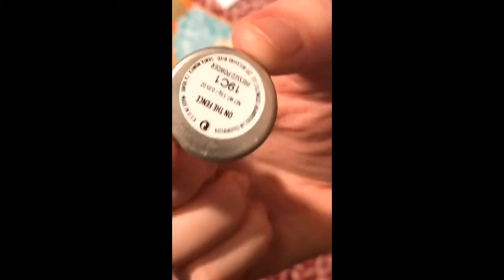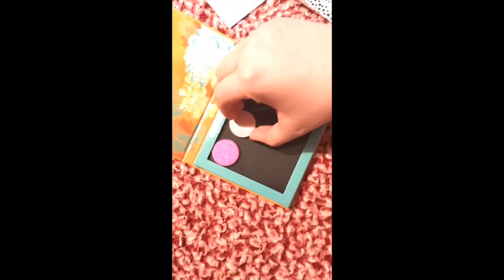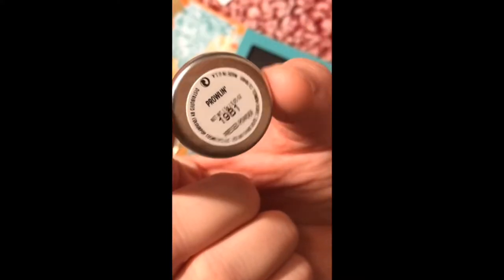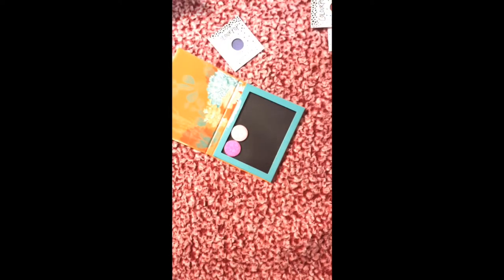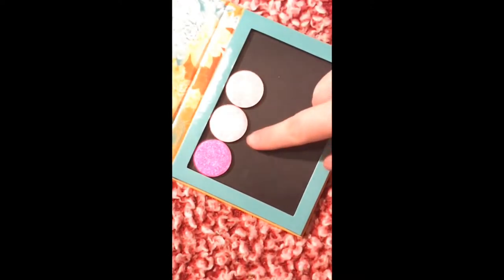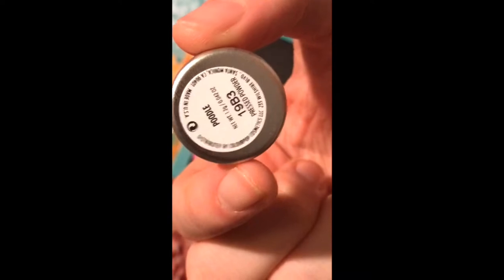Okay so this one here is the shade 'On the Fence.' And this next shade is 'Poodle' — this one is a little darker than the previous one.